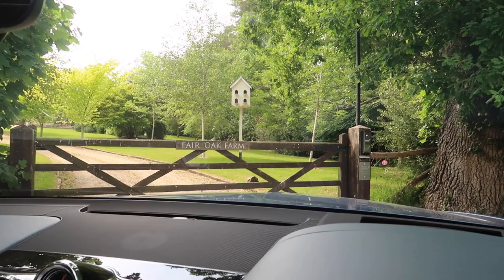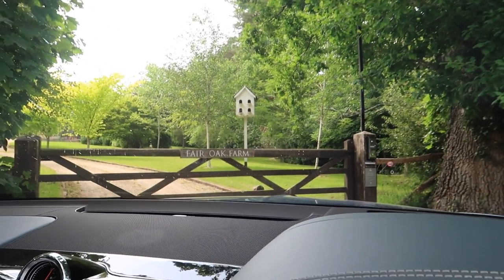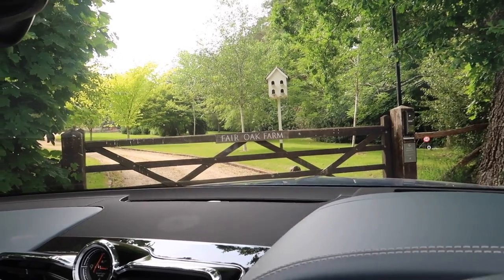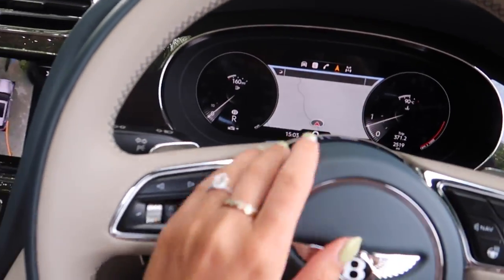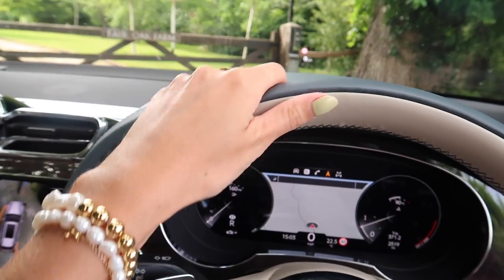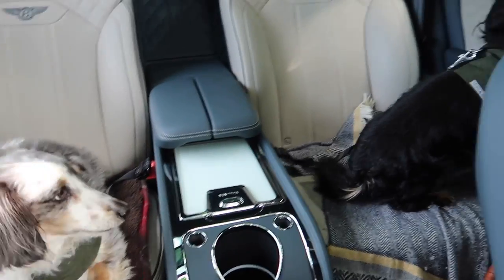Just over three hours of driving later, we have made it to the farm. We're just waiting for them to buzz us in. It was a very comfortable drive — driving will never be the same again now that we are used to this. Absolute beauty. The dogs are excited — puppy holiday!